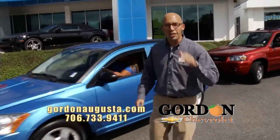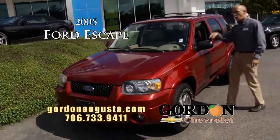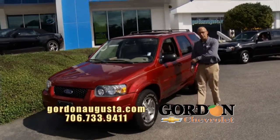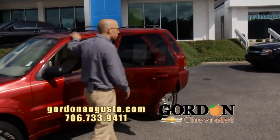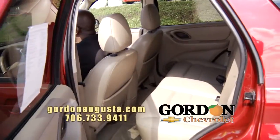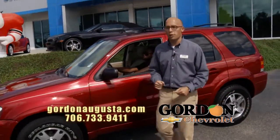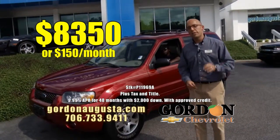Coming up behind that, just hit the lot — 2005 Ford Escape. Bought here, traded here, and serviced here at Gordon's Chevrolet. Loaded up. Take a look in the backseat: leather interior, crystal red on the outside, power moonroof, the Mach stereo system. Absolutely loaded, low on the miles, low on the price. '05 Escape: $8,350 or $150 a month.